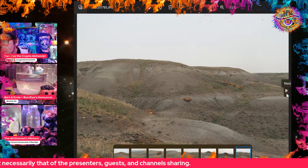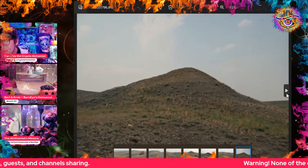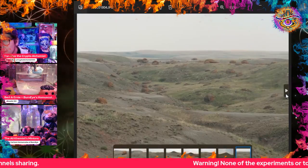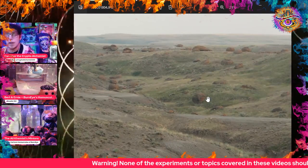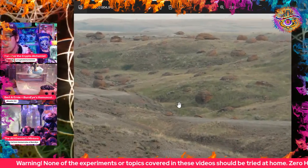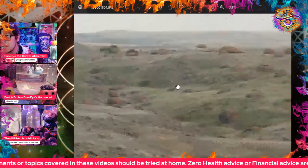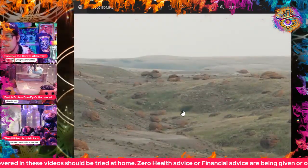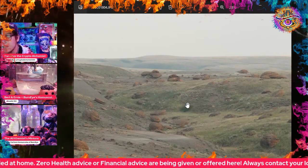Drumheller, Alberta — the town, or maybe city — is world famous for the Royal Tyrrell Museum of dinosaurs. And I myself had a cryptid experience in downtown Drumheller at 3:30 in the morning one night when I was at a friend's place.